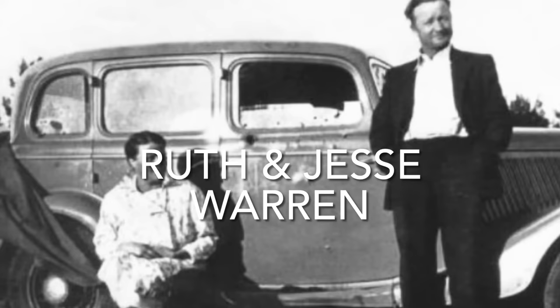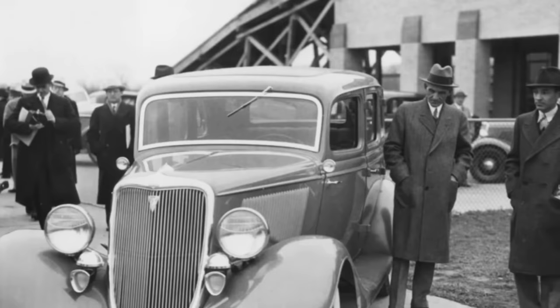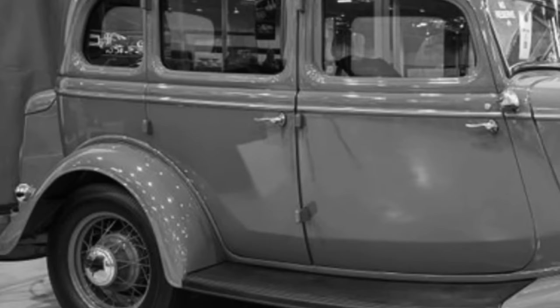March 15, 1934: this Ford was sold to Jesse and Ruth Warren. The sales price was $782.92. They bargained the salesman down from the sticker price of $832. The original license plate was Kansas 317832. The Warrens had saved their money for years to purchase this Ford and then planned on touring the country in their brand-new Ford. For the first few weeks, the Warrens babied their car, not driving it over 20 miles per hour.